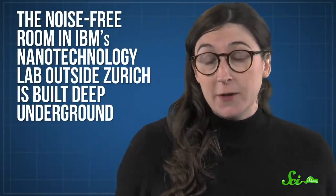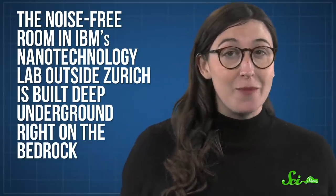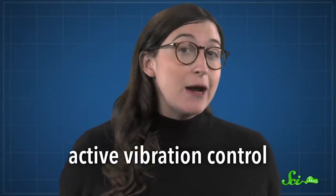If you're building an entire vibration-free room, though, you have more hardcore options. The noise-free room in IBM's nanotechnology lab outside Zurich is built deep underground, right on the bedrock. That means any vibration is fighting the inertia of millions of tons of rock. And it, as well as the STILLIS lab at the National Institute of Standards and Technology in the US, also employs a more complex solution: active vibration control, where sensors detect small motions and counteract them.